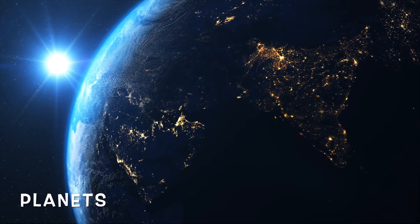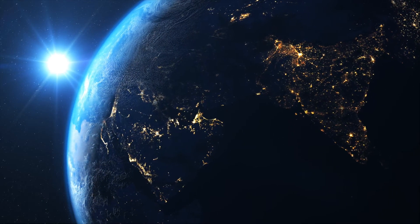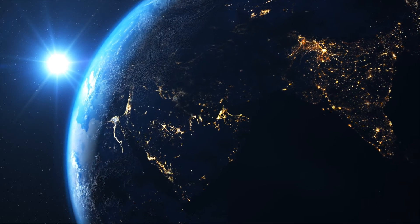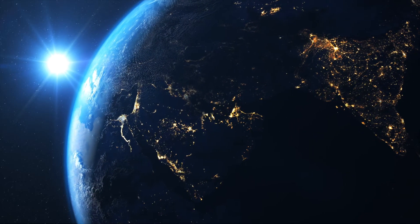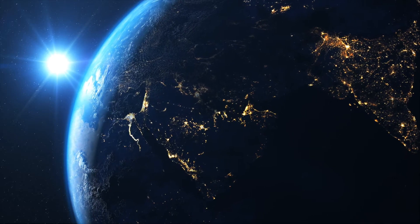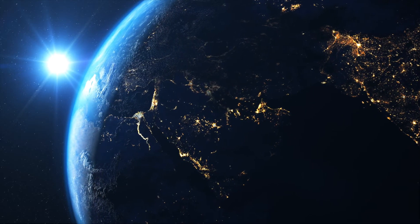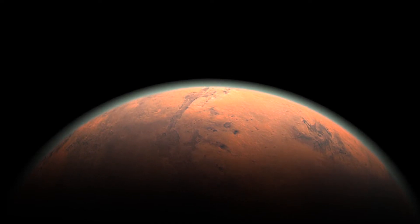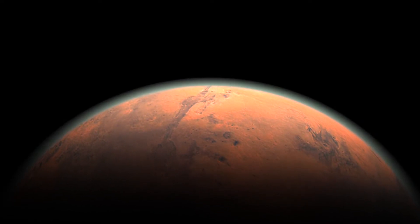Now, going to planets. According to the International Astronomical Union, a planet must have three qualifications. One, it must orbit a star. Two, it must have enough gravity to force it into a spherical shape. And three, it must be big enough that its gravity cleared away any other objects of similar size near its orbit around its star.